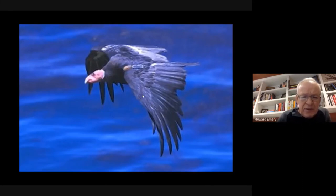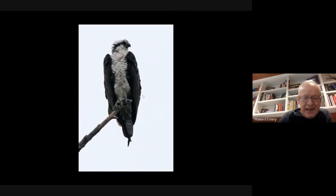We do have occasional osprey on the island—called fish hawks because they tend to go fishing by catching fish by diving on them.